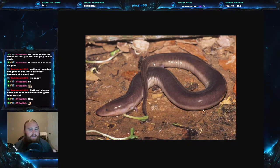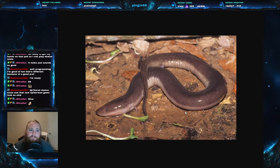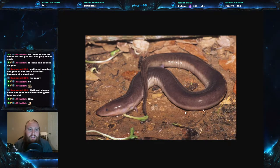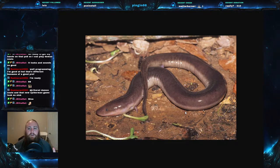Three-toed amphiuma - kind of snake-like, eel-like. The scientific name is Amphiuma tridactylum - 'tridactylum' meaning three toes. Amphiumidae is the family this animal is a part of. There are three species of amphiuma in the world and they all live in the southeastern U.S. They are very eel-like but these are actually an aquatic salamander - they are fully aquatic.